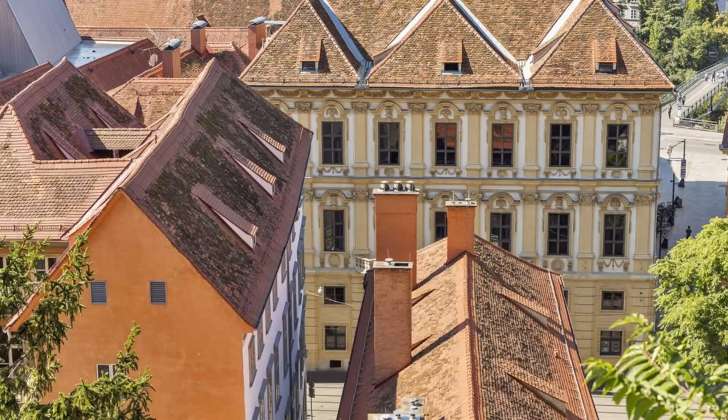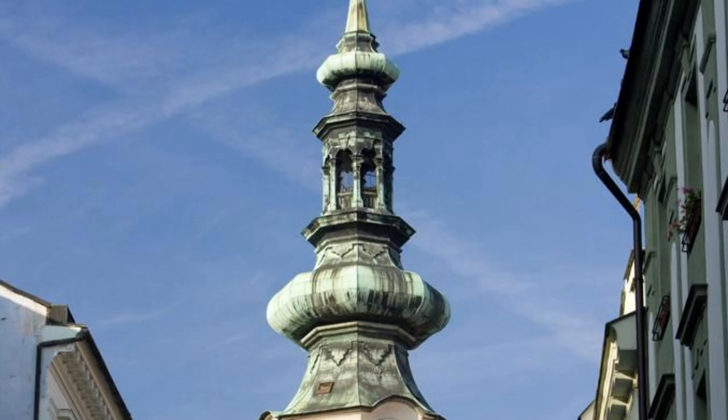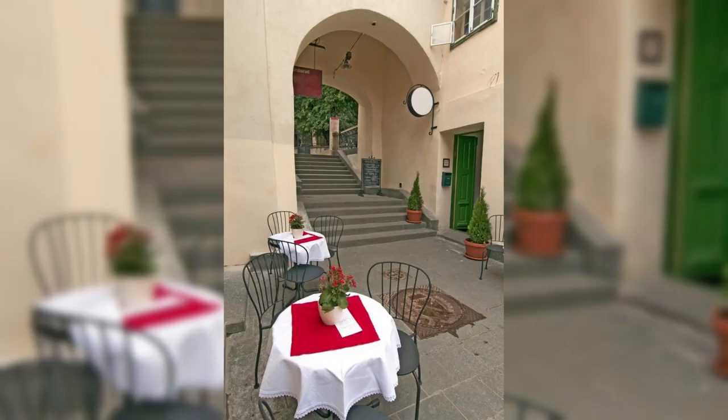Graz Old Town. Discover the historic charm of Graz's Old Town, a UNESCO World Heritage Site and the cultural capital of Styria. Stroll through its medieval streets, Renaissance courtyards, and Baroque palaces as you soak up the city's vibrant atmosphere. Visit the iconic clock tower and the Graz Cathedral, and be sure to sample some delicious Styrian cuisine at one of the city's cozy cafes or traditional taverns.